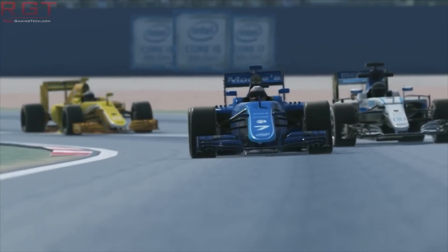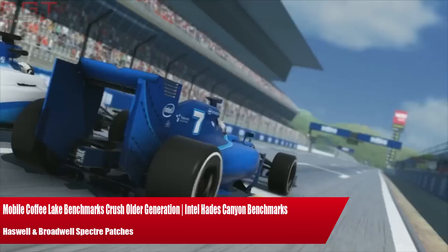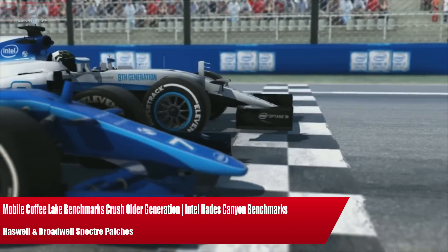Ladies and gentlemen, my name is Paul, and in this RayGamingTech.com video we're going to be discussing and analysing tech news which, as usual, has popped up over the past 24 or so hours.